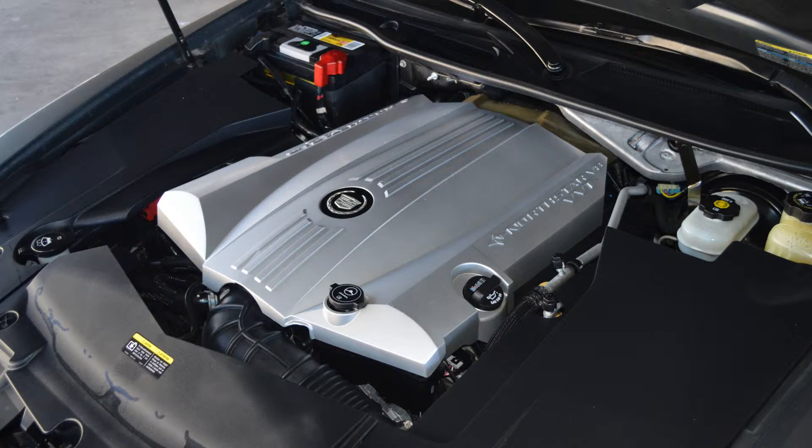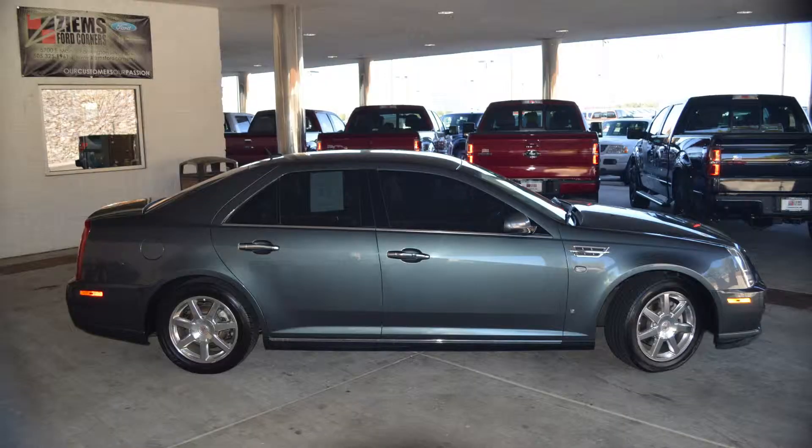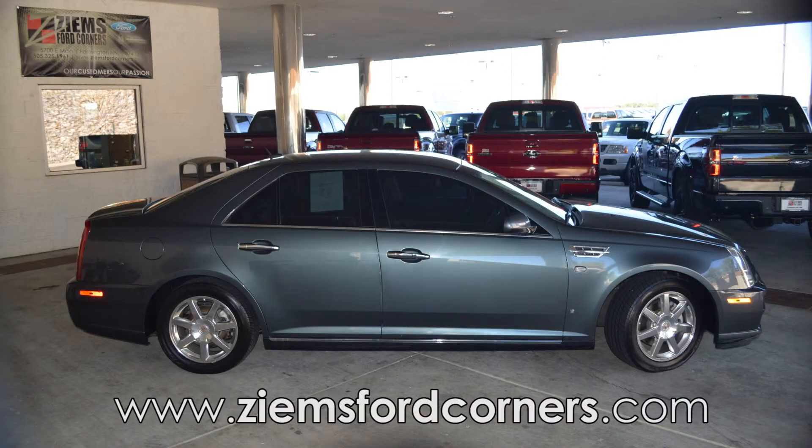It has a clean Carfax and a clean auto check. The equipment on this car includes the navigation system, OnStar, remote start, push-button start, and heated seats.